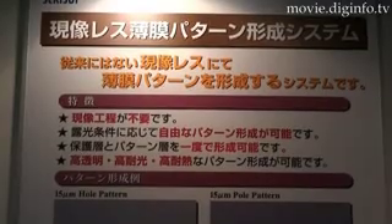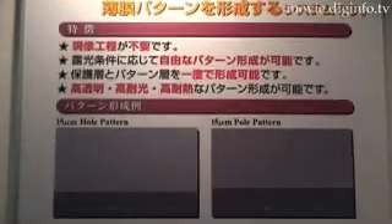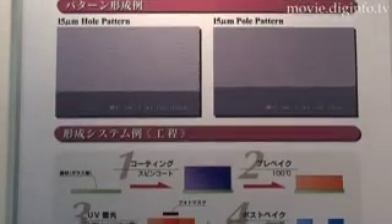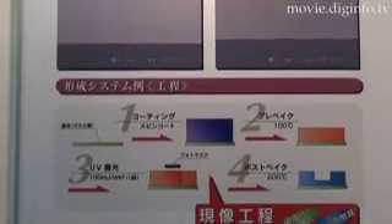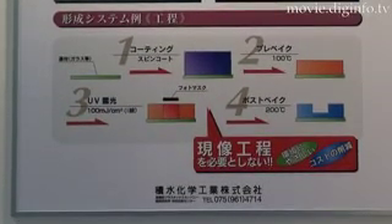Moreover, this technology creates both the protective layer and the pattern layer simultaneously to yield thin film patterns featuring unprecedented high transparency, high light resistance, and high heat resistance.